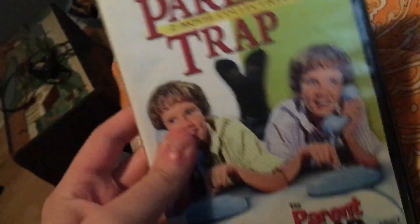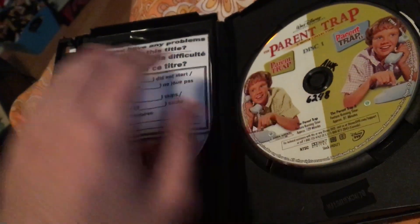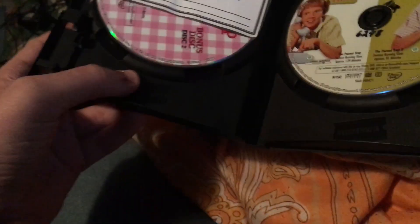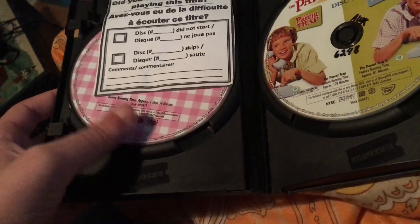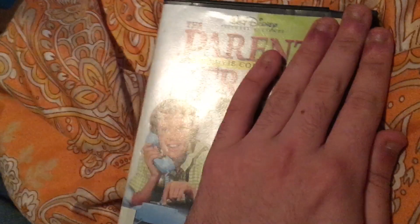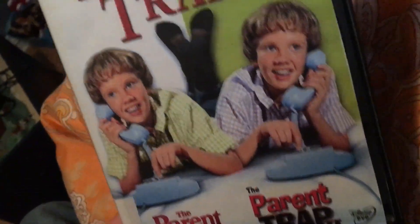Now here's the last DVD. This came in a Blockbuster case. I'm not sure this is a full art case for Blockbuster or not, but maybe it was — I'm not sure.